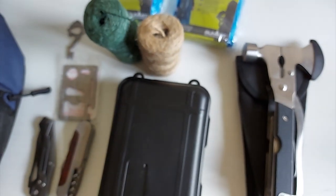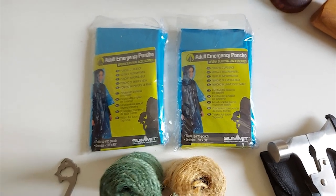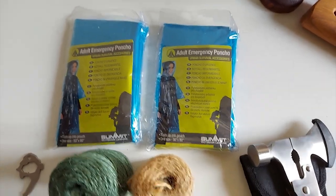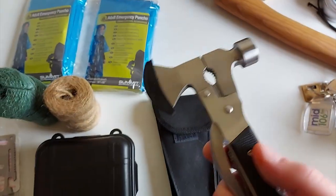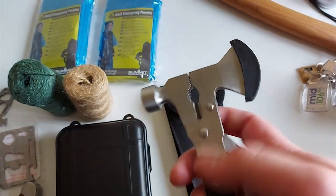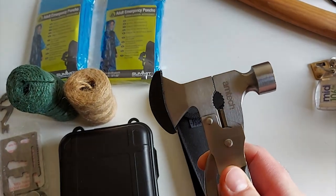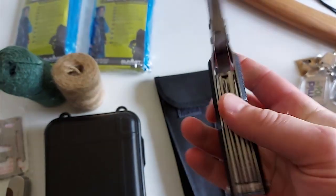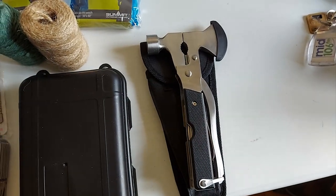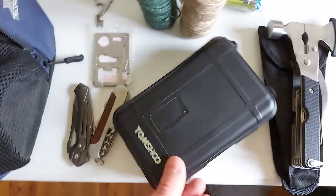I've also got some paracord serving two purposes: cordage and for unraveling, fraying, and using as backup tinder for starting fires. I've also got two ponchos in case of an emergency situation where I haven't got my normal bug-out bag and all that. There's also this novelty multi-tool — it's probably a gimmick but the axe is actually sharp and the clamp actually works quite well.